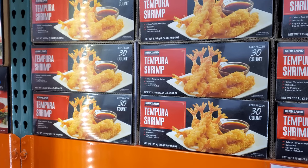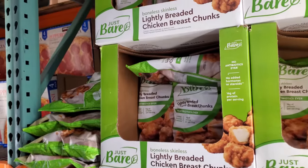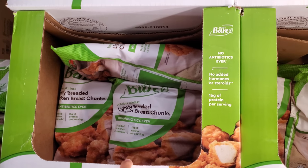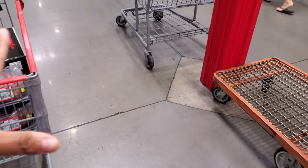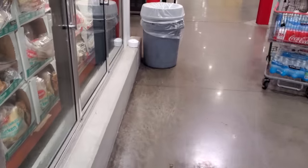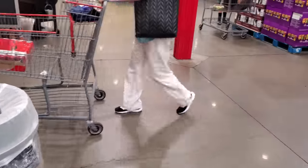Tempura shrimp — you get 30 for $19.59. These are addicting at $20 and honestly I feel like they're better than Chick-fil-A. Speaking of Chick-fil-A, do you remember the 30-count chicken nugget balls used to be like $11 many years ago? I used to get that for my kids and they'd split it — now it's like $22.